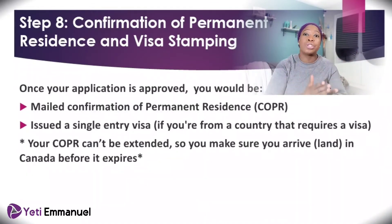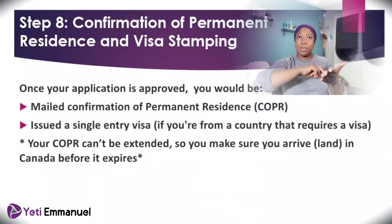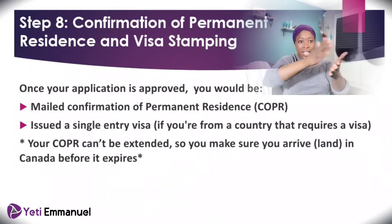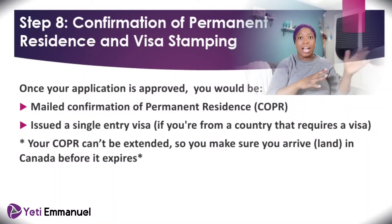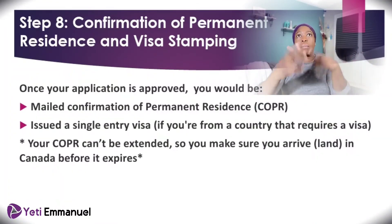The visa they give you is only valid until the end of your medicals as well, so you need to land in Canada within that time. When you arrive in Canada, you'll get your permanent resident card and you'll no longer need that particular visa — it's a one-time, single-entry visa, not multiple entry. You can only use it once.